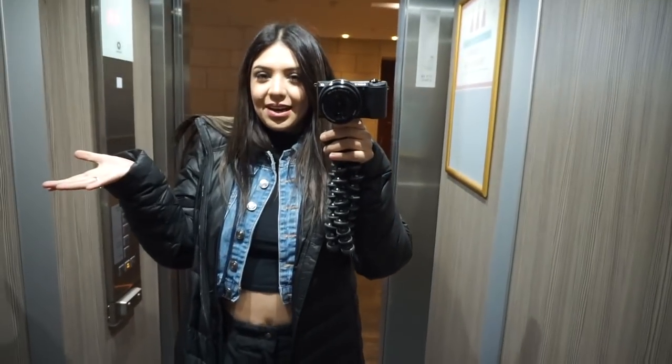Isn't this the cutest little elevator? This elevator is a little bit bigger than the one we had in our last hotel when we stayed in Nuremberg.